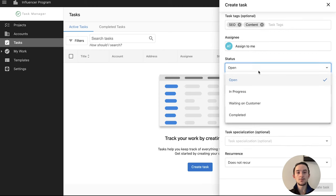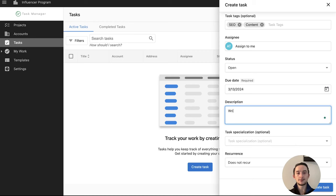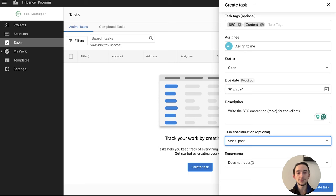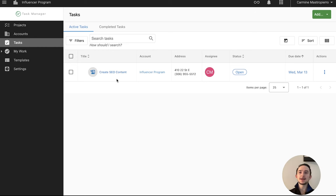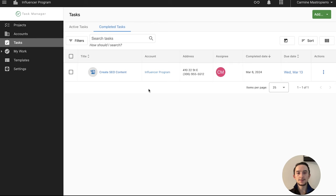You can assign the task to yourself or a team member, set the status — open, in progress, waiting on customer, or completed — and set a due date. Add a description, set a specialization, and mark if it recurs. Once created, you can see the task listed cleanly with the title, account, address, assignee, status, due date, and actions like adding a note, managing files, or deleting. Completed tasks move to their own section — let's mark one as completed and it moves right over.